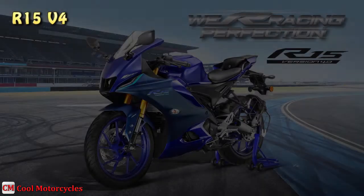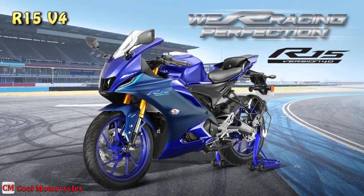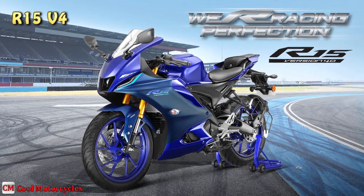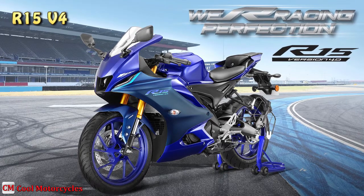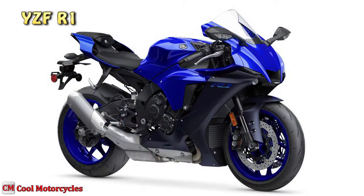The R15 V4 was introduced in India on September 21, 2021. The all-new R15 V4 is the fourth generation of the legendary R15, which shares the same DNA with the SuperSports YZF-R1.